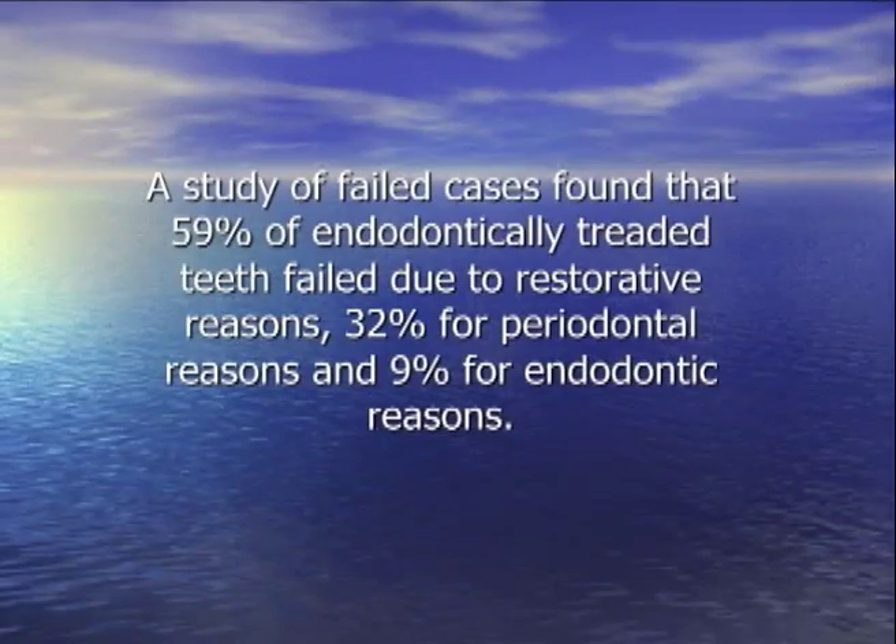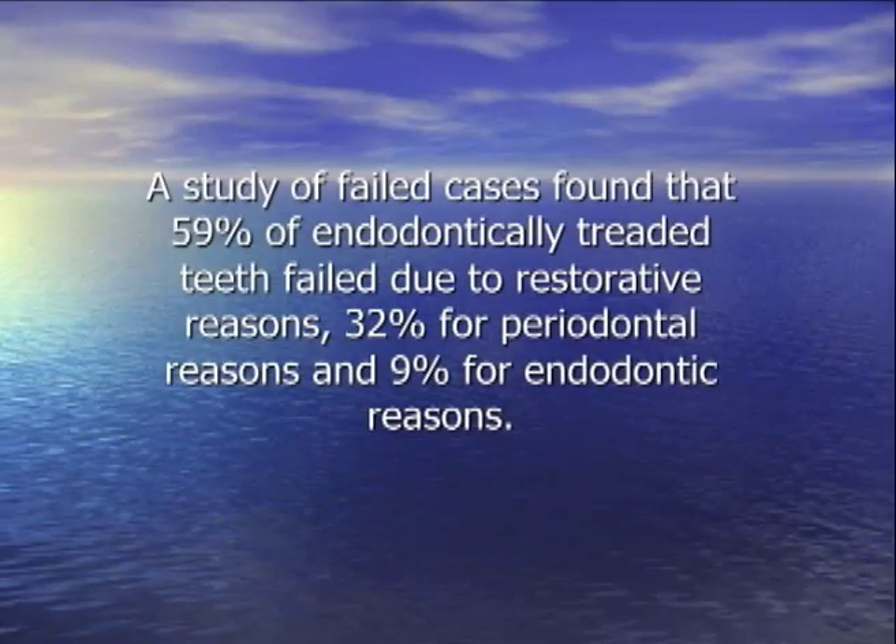They came up with a study that I found just a few weeks ago on endodontic success rate. They said a lot of cases that come back have failed because of restorative work — about 60% — 32% for periodontal reasons, and 9% for endodontic reasons. Usually it's open margins, or they don't put a crown on, or they don't go back to follow up with restorative work.